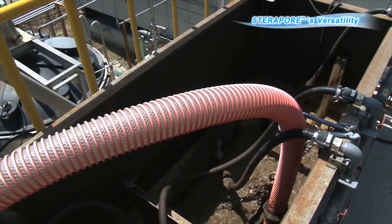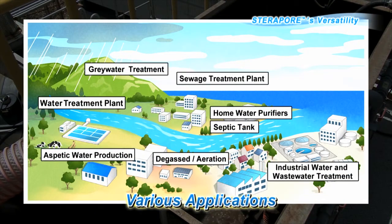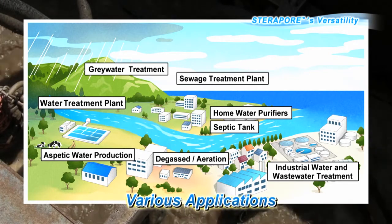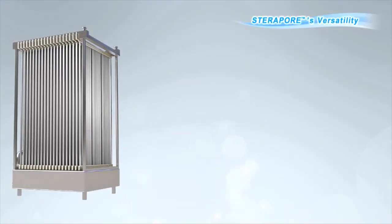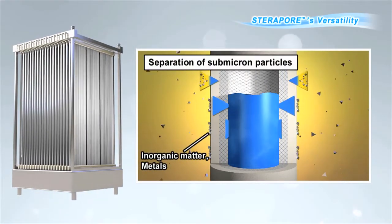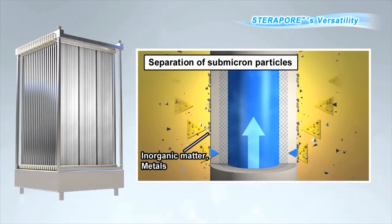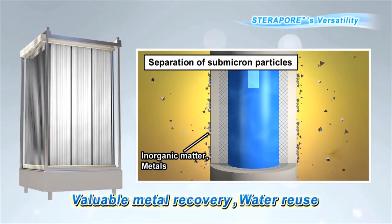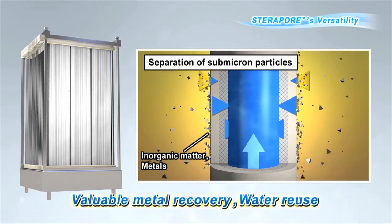Taking advantage of its membrane separation characteristics, Steropore is also used in other ways besides MBR. In a world of ever-increasing environmental regulations for processing inorganic and metallic materials, membrane treatment is highly effective in reliably separating out small target particles. In addition, valuable resources found within wastewater, which used to be disposed, can now be separated out, collected, and the water can be reused.